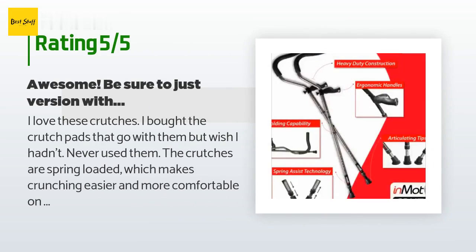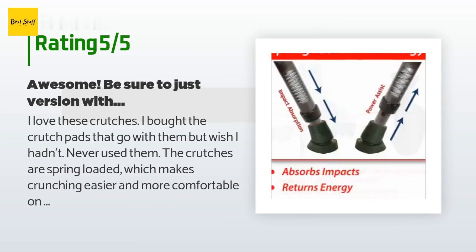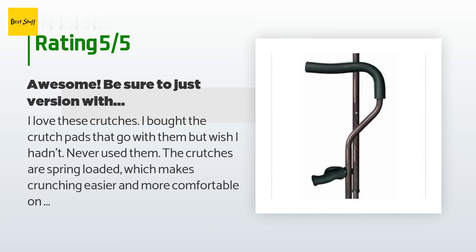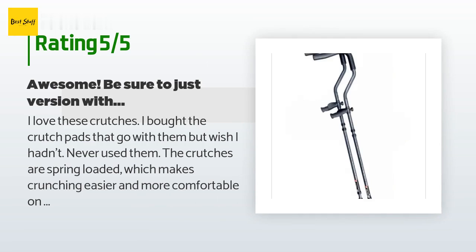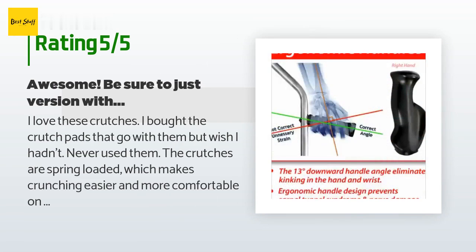A customer said: I love these crutches. The crutches are spring-loaded, which makes crutching easier and more comfortable on your shoulders. The ergonomic handles were awesome once I got used to remembering which is the right crutch and which is the left. The hook made it easier to rest them on something without the crutches falling over — invaluable when resting them on a kitchen counter. The open handles also made it easier to carry items.